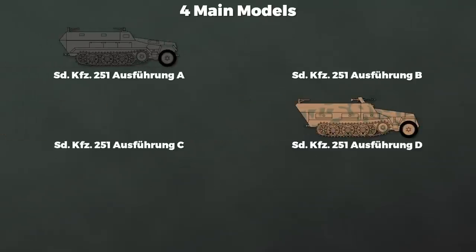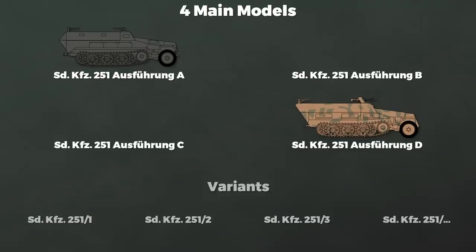There were basically four models of the Sonderkraftfahrzeug 251, namely Ausführung A to D, which should not be confused with variants, of which there were far more. These were denoted by a slash and number, and had special roles like mortar, engineer, and other vehicles — something for a future video.